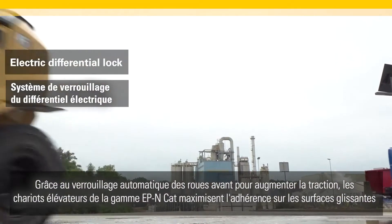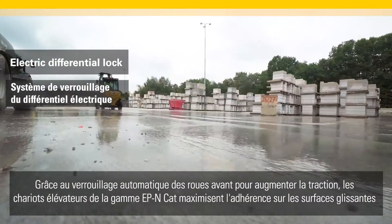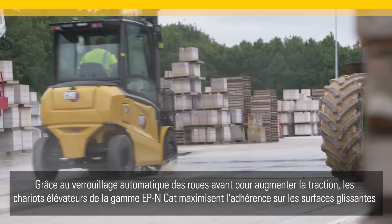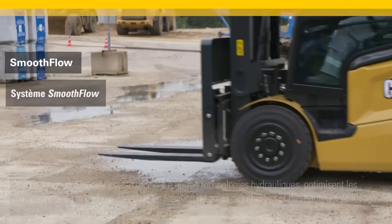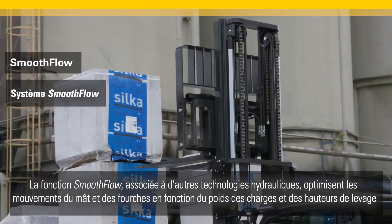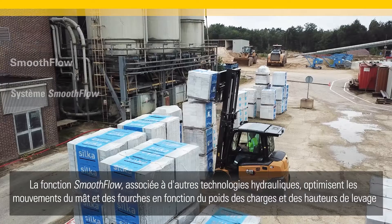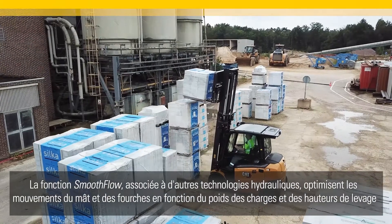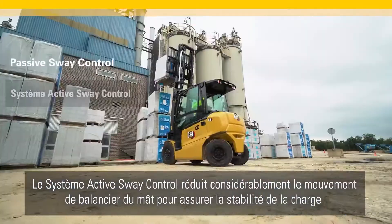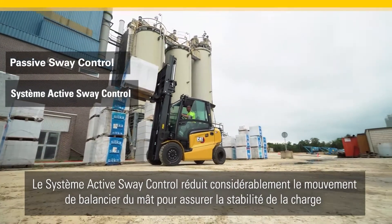The CAT EP45N range trucks maximize grip on slippery surfaces by locking their front wheels to increase traction. Smooth flow and other hydraulic technologies optimize mass movements, so heavy loads remain steady and in control, even at heights. Passive sway control ensures load stability all the way, both up and down.